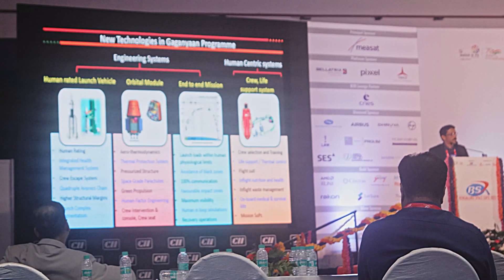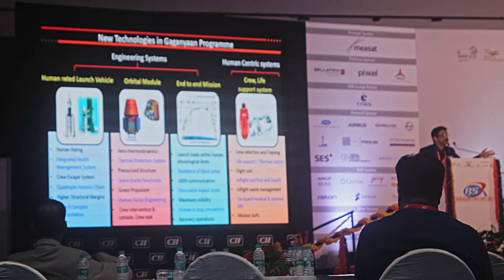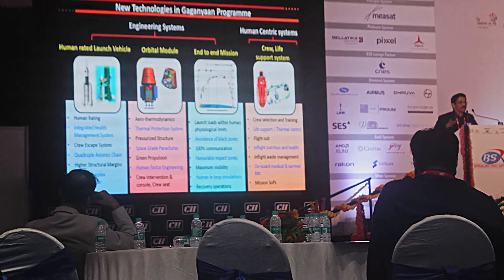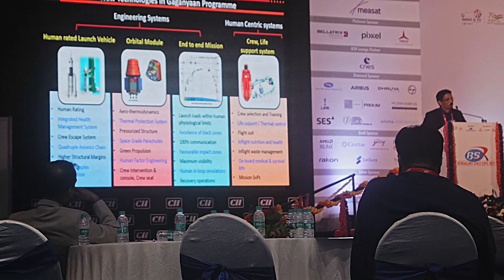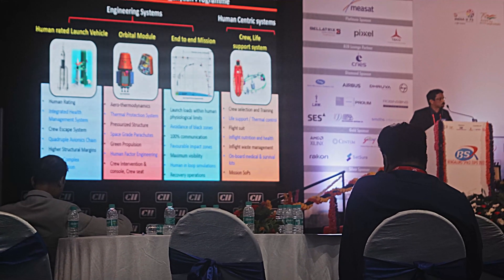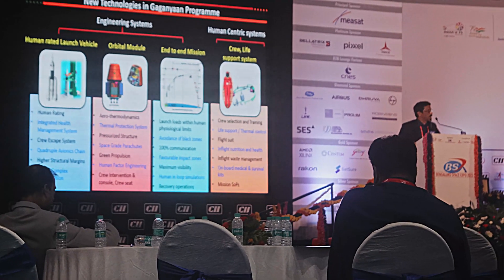These are previous technologies we have already proven, but this is not enough — we have many more new technologies. On the launcher, it has been human-rated and has a launch vehicle health management system with intelligence embedded in the launch vehicle, which tells us whether it is okay or not. Depending on that, the crew escape system will drive away from the launcher and head the crew module to safety. On the orbital module, aero-thermodynamics is very important.